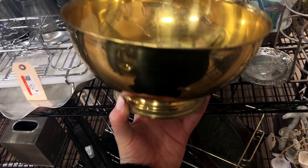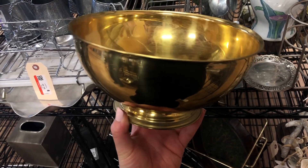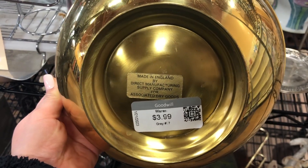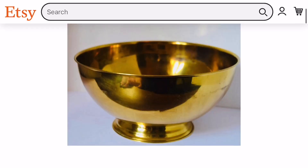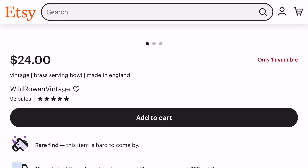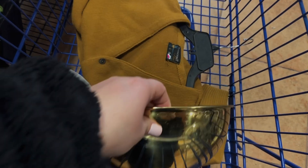I also found this brass bowl that was made in England for only $3.99. I found the same exact one on Etsy for $24, categorized as a rare find. I plan to use this piece as a statement piece, so I'm definitely taking it home with me.